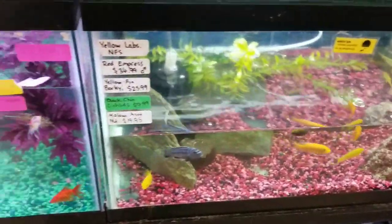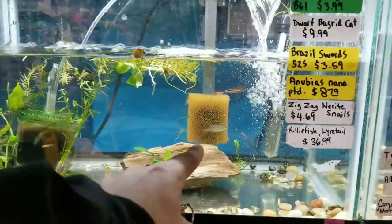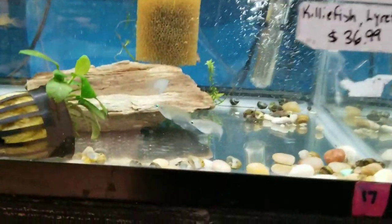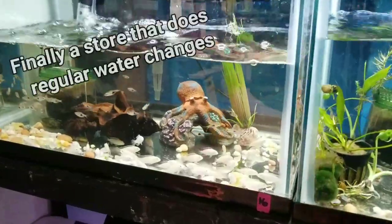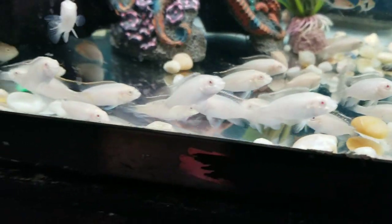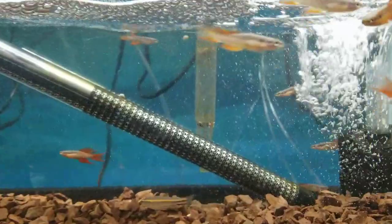African cichlids, pufferfish — ooh, I see what I'm gonna get! Albino kribensis — beautiful. I think I have to get these.